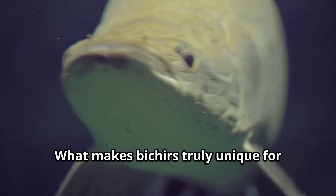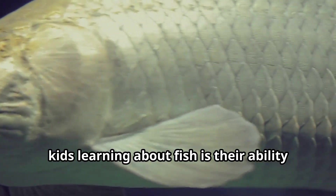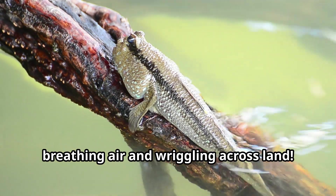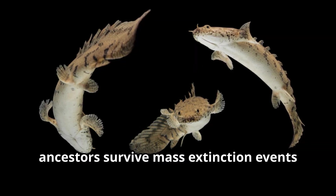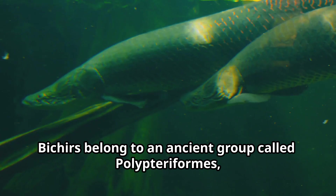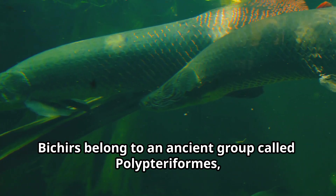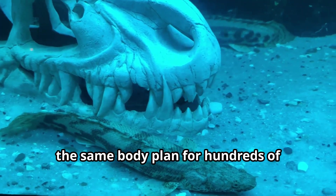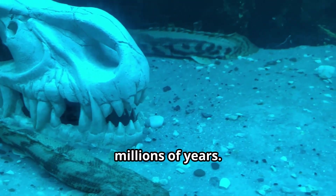What makes Bichirs truly unique is their ability to survive for days outside of water by breathing air and wriggling across land. This survival skill helped their ancestors survive mass extinction events that wiped out many other species. Bichirs belong to an ancient group called Polypteriformes, with fossils showing they have maintained the same body plan for hundreds of millions of years.